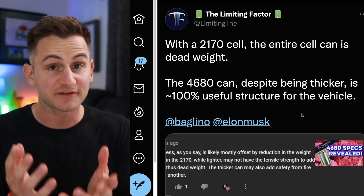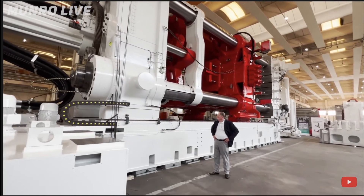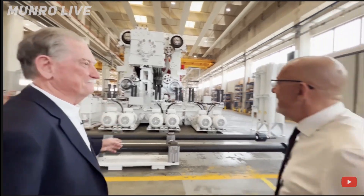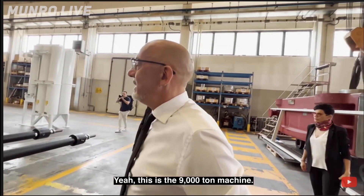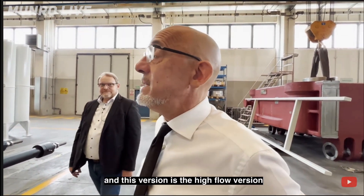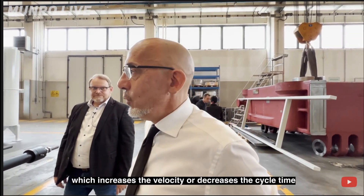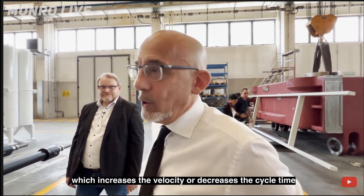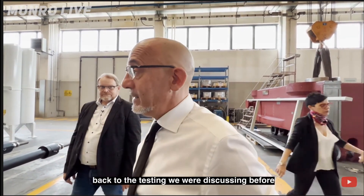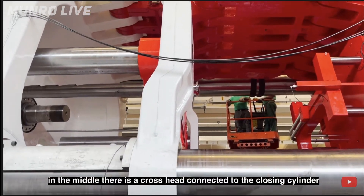The Monroe team uploaded a new video of Sandy getting a tour of the IDRA facility in northern Italy. My biggest takeaway: most OEMs are currently looking at using rear underbodies rather than front underbodies, because with a front casting you need to ensure it doesn't protrude into the car during a front-end crash — which is more difficult — whereas the rear underbody is basically easier to implement.